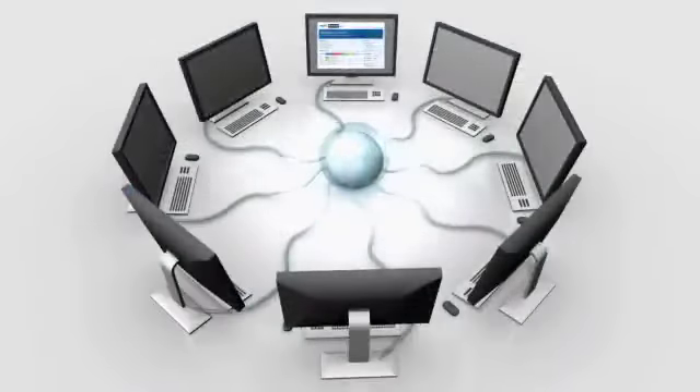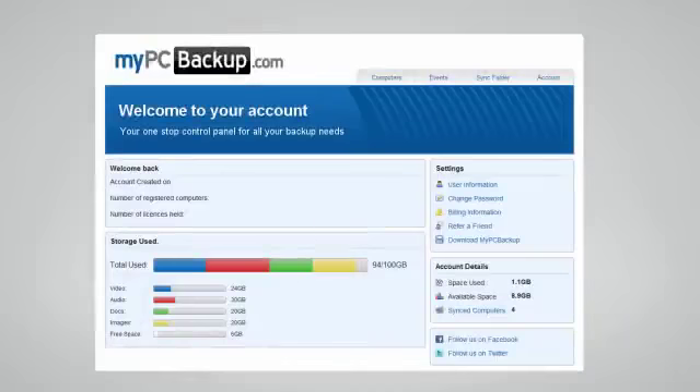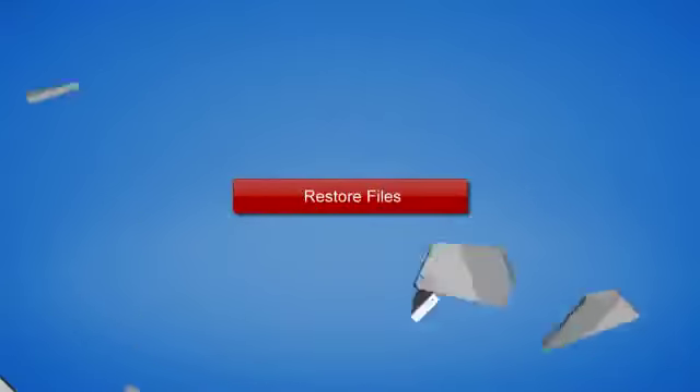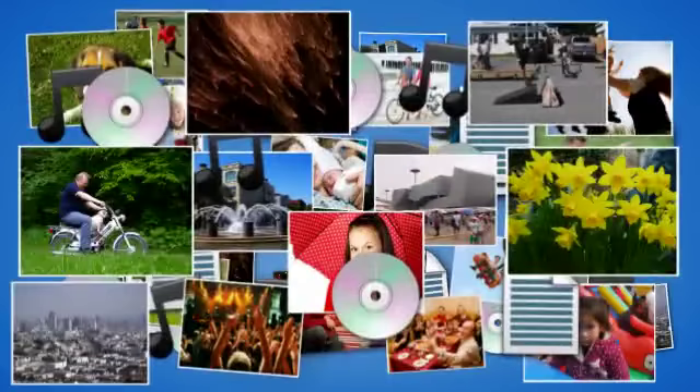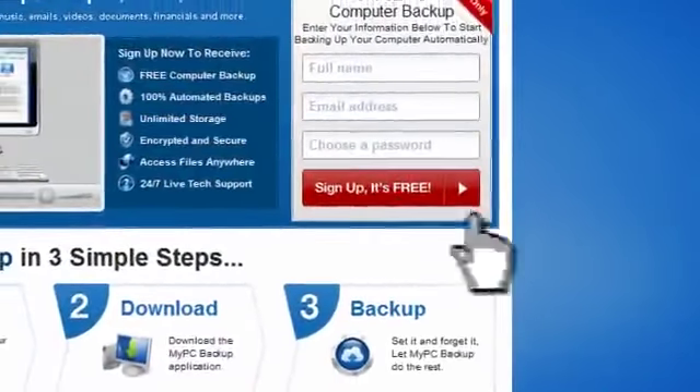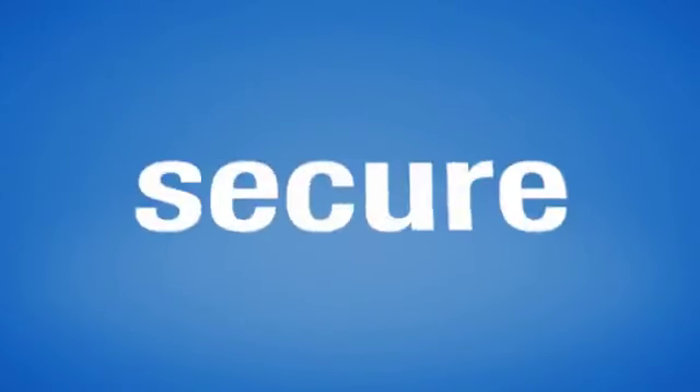My PC Backup gives you the option to sync files between multiple computers. You can view your synced or backed up files at any time and from any location by logging in to the web-based control panel. If disaster does strike, there is no need to panic. You can easily retrieve all of your files in just a few clicks by using the restore feature on your desktop application. So sign up to My PC Backup today and see how reassuring it is to have all of your files automatically backed up, simply, safely and securely.